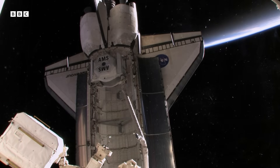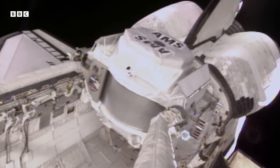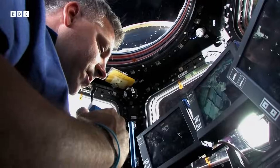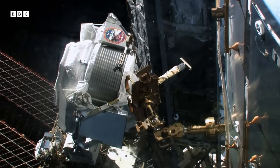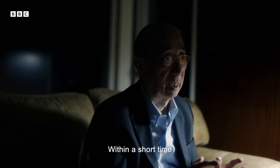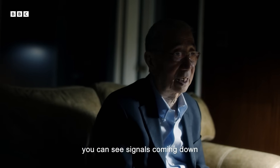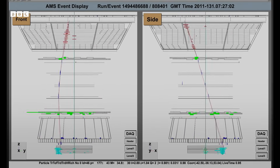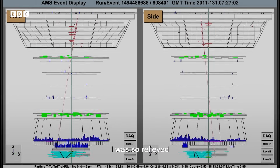Two hundred and fifty miles above Earth, in a feat of precision engineering, the detector was attached to the space station. You can see signals coming out, and we know everything's working. I was relieved.